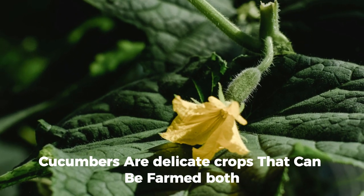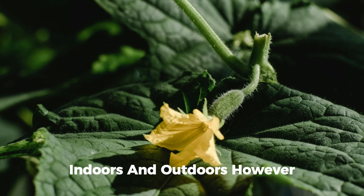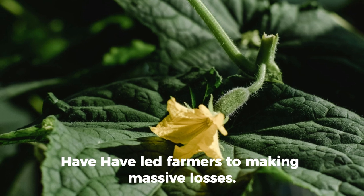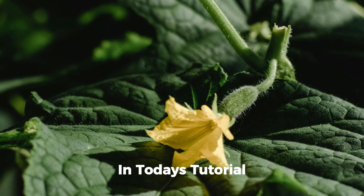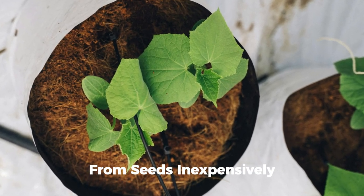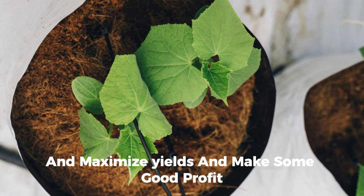Cucumbers are a delicate crop that can be farmed both indoors and outdoors. However, diseases and pests in vegetation combined with poor management have led farmers to making massive losses. In today's tutorial, we are educating farmers on how to grow cucumbers from seeds inexpensively and maximize yield and make good profit.